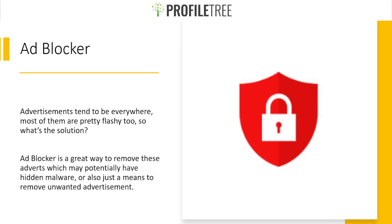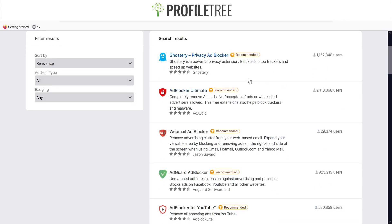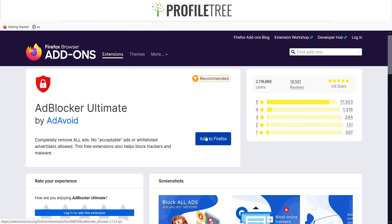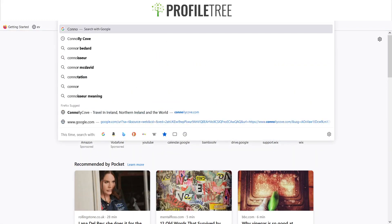Before we look at the different extensions, let's explore some of the ad blockers available. Using the search toolbar I've searched for 'ad blocker.' There are different options including Ghostery, Ad Blocker Ultimate, Webmail Ad Blocker, and AdGuard Ad Blocker. To install one, such as Ad Blocker Ultimate, you just click 'Add to Firefox' and it's automatically added. This is a free extension — donating is optional.